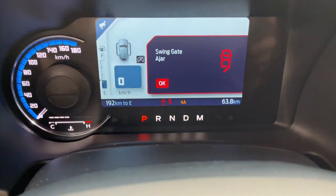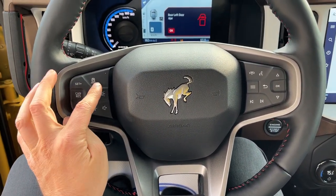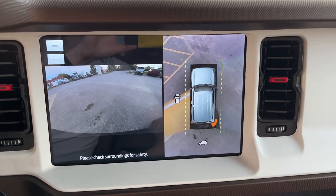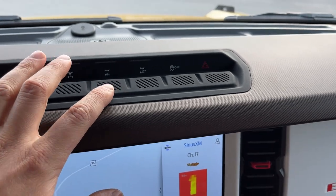Stepping into the vehicle, you have a customizable digital display behind the steering wheel. The steering wheel is heated with cruise control options including adaptive cruise and lane keeping. There's built-in navigation, and popping it into reverse brings up the 360 camera. Up top are off-road buttons where you can lock the front and rear differential and more.